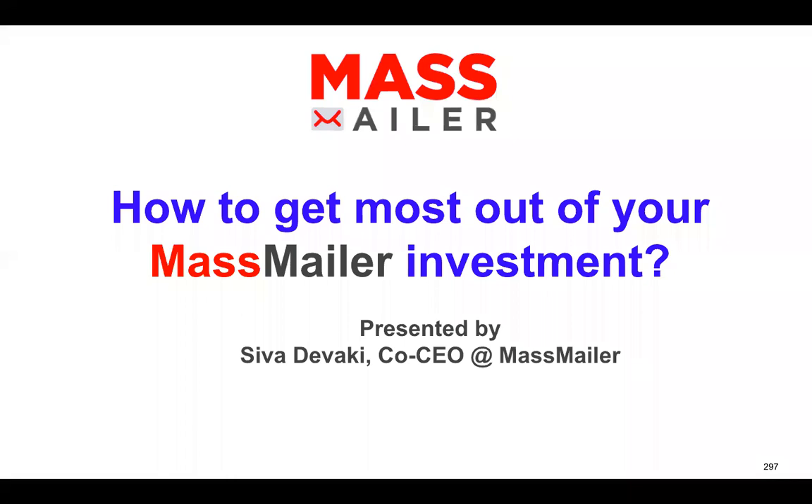This is Sivaduwaki from MassMiller. Thanks for joining the webinar today. Today I'm going to talk about various support packages MassMiller has, which will actually be very valuable if you're a MassMiller customer.